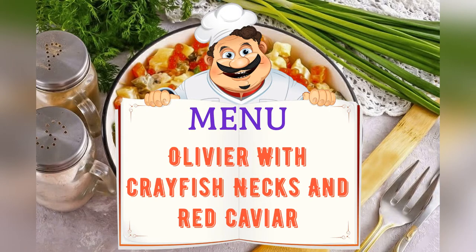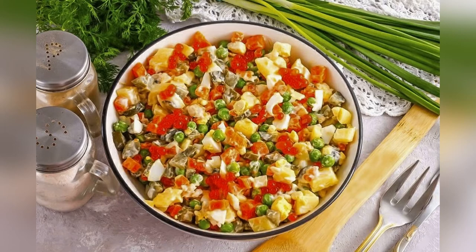Today on the menu: Olivier with crayfish tails and red caviar. Friends, adjust ingredients to your taste and color.